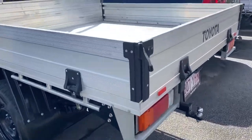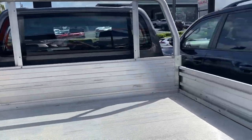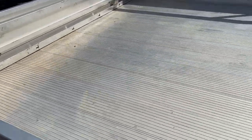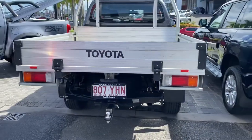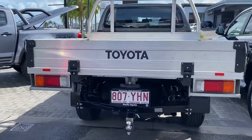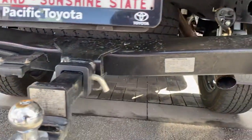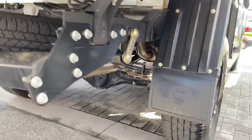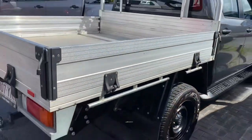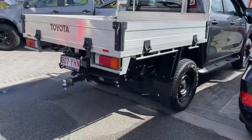It is getting a lot of inquiries, which is nice, especially in this color. The drop side tray is obviously genuine Toyota — very clean, neat, and tidy. Zooming out from the rear, underneath you can see the tow bar fitted to the vehicle, which is already genuine.